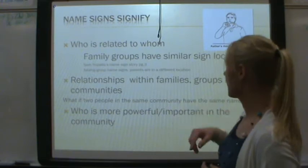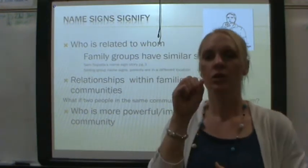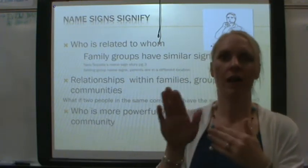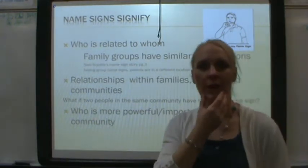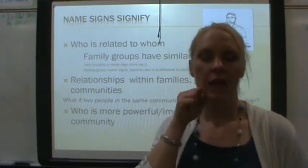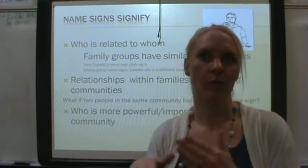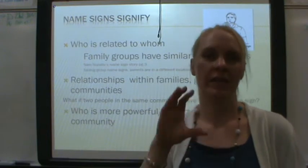Name signs show who is related to whom. An example in our book is the Supala family — all of their name signs are right here on the chin. So the Supala family has all first names signed right here. When siblings were born and if they had the same first letter, they can move it or keep it there.